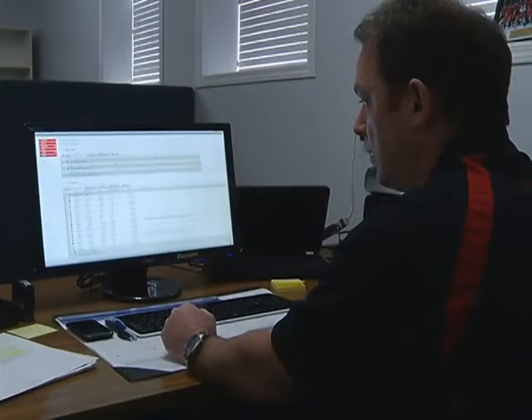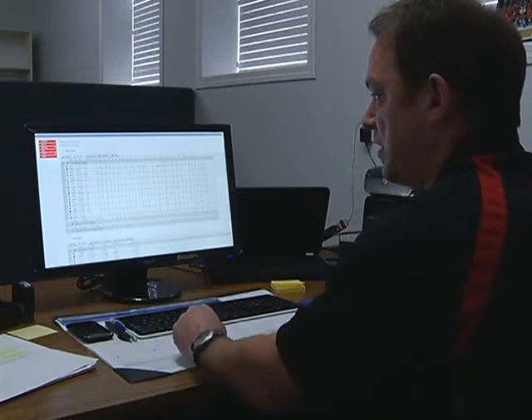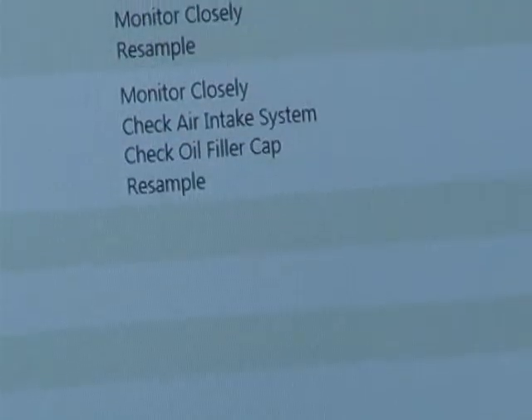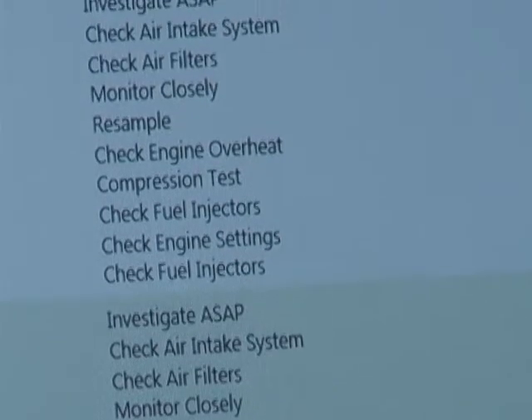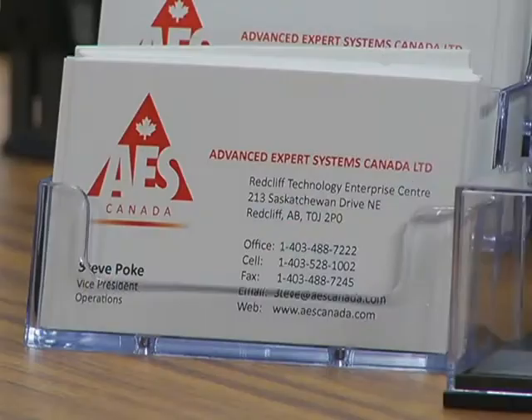We do fluid analysis and preventative maintenance programs for companies who have any size of fleet of vehicles or equipment. We take fluid samples from engines, transmissions, and hydraulic systems, send the samples away to the lab, then using that data it comes back into our expert based system. We then give reports and recommendations to the customer on how to best keep their equipment on the road, keep their availability high and operating costs low, and hence increasing profits.